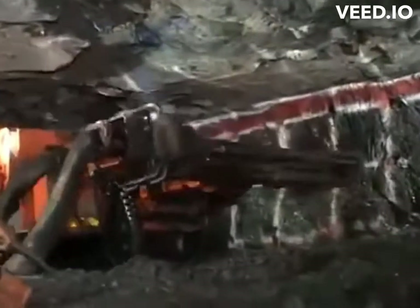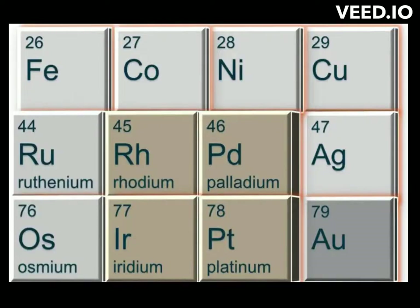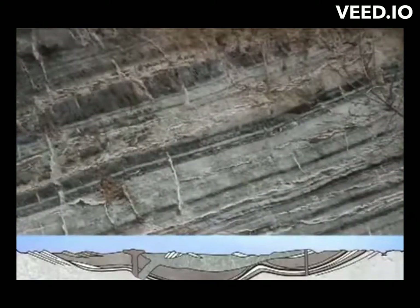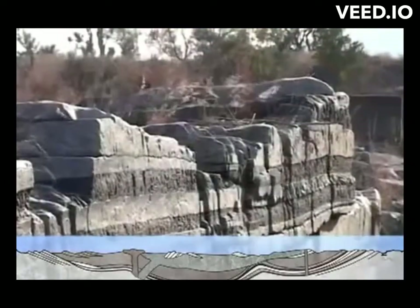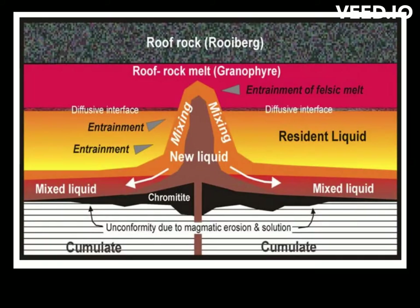Within these layers, various minerals were deposited as the magma cooled and solidified. The Bushveld Complex is particularly famous for its rich deposits of platinum group elements including platinum, palladium, and rhodium, as well as chromite, vanadium, and titanium. The complex was formed around 2 billion years ago during the late Precambrian period through the process of magmatic differentiation, believed to be the result of a series of magma injections into the Earth's crust leading to the formation of layered igneous rocks.